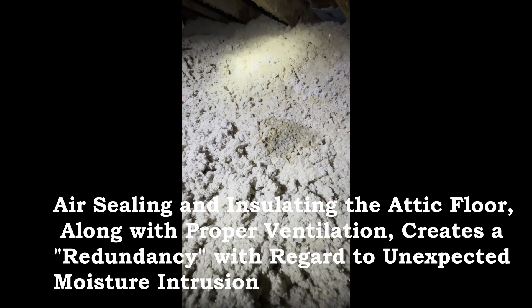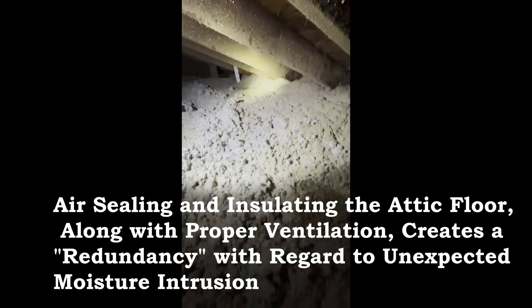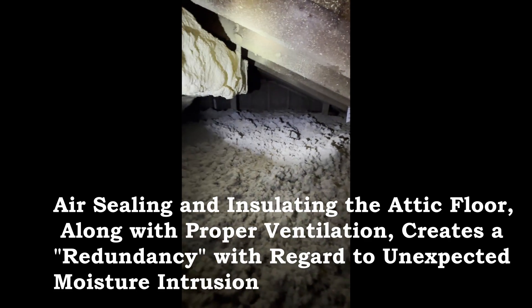We are big advocates of insulating and air sealing the attic floor and ventilating the attic properly, because if you do get a leak — and often you're not going to know it happened — at least the moisture can get out. It's just an element of redundancy, because things often happen in homes, particularly with roofs, and homeowners aren't aware of them because you don't come into these spaces very often.